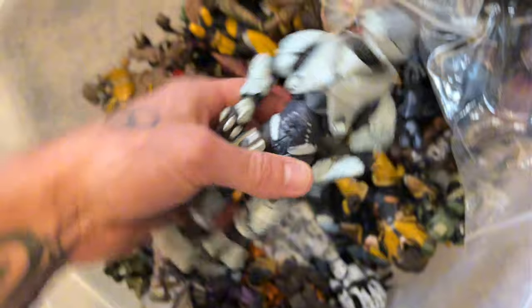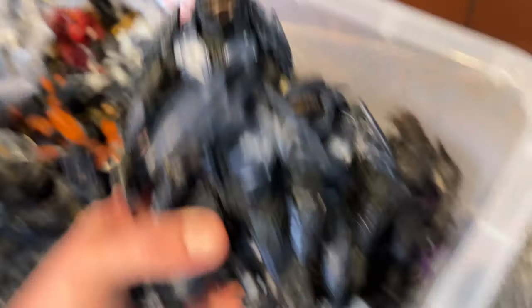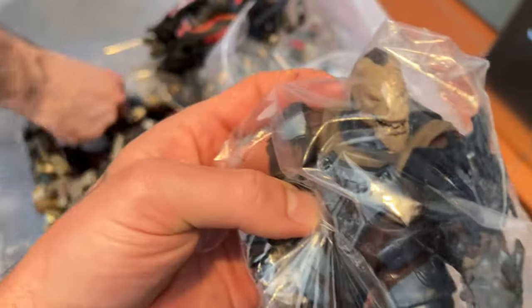This is a McFarlane dream come true. I'm sure you're all wondering what the Halo collectible that I bagged was. I literally couldn't help myself — it just screamed out to me.